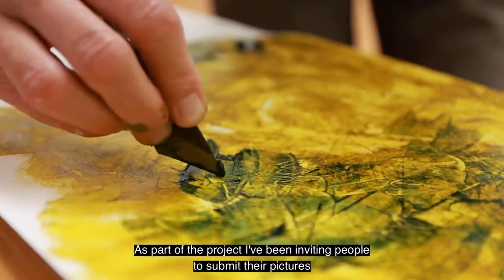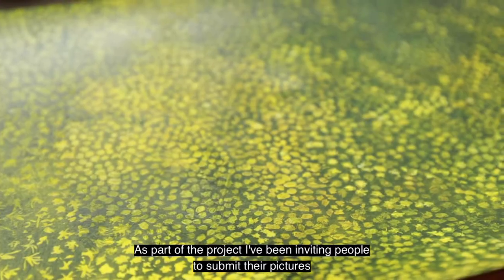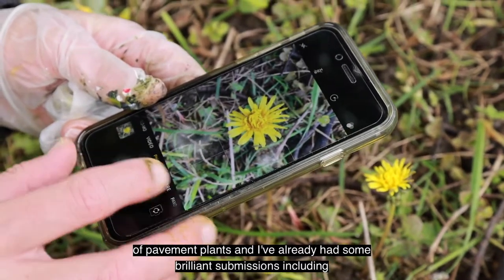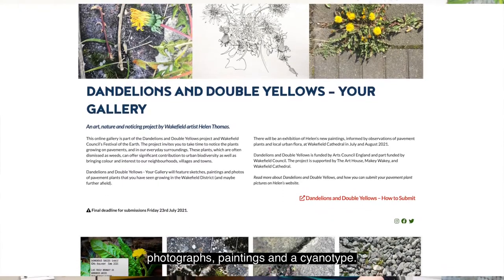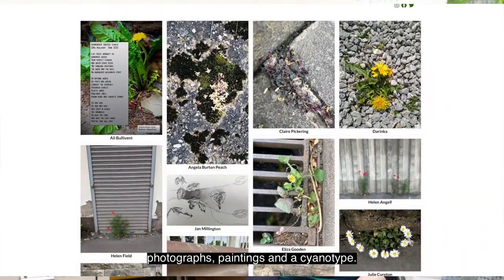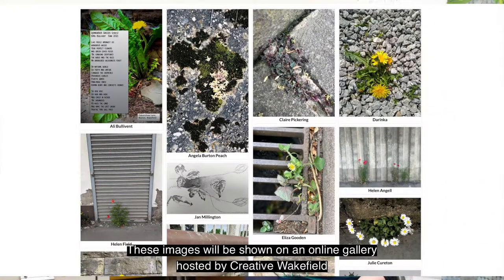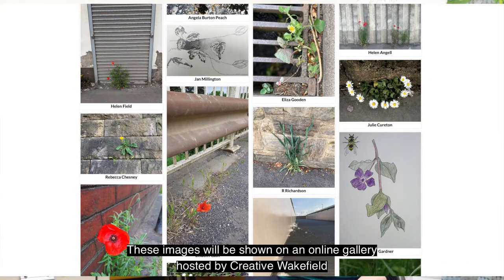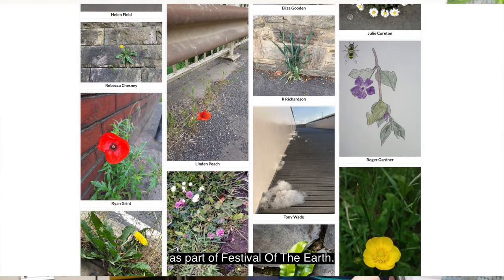As part of the project I've also been inviting people to submit their pictures of pavement plants, and have already had some brilliant submissions including photographs, paintings and a cyanotype. These images will be shown on an online gallery hosted by Creative Wakefield as part of Festival of the Earth.